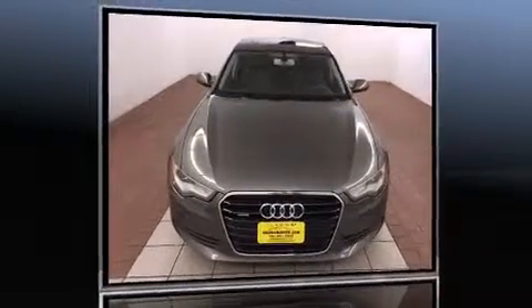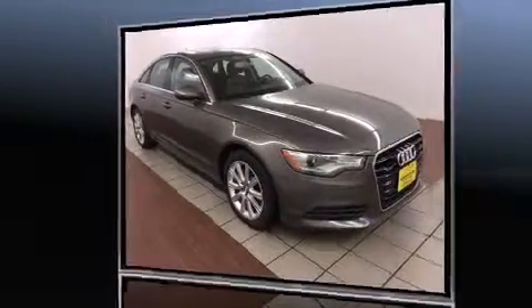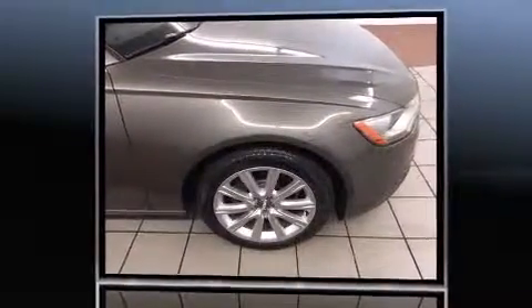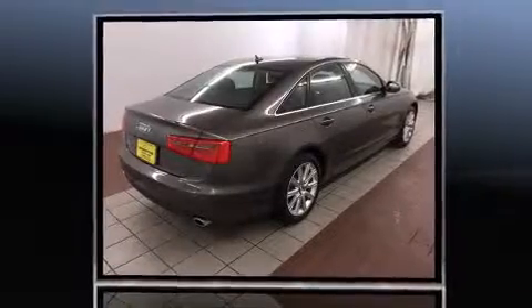You're going to love the 2013 Audi A6. This four-door, five-passenger sedan has not yet reached the 20,000 mile mark. Under the hood you'll find a four-cylinder engine with more than 200 horsepower, and for added security, dynamic stability control.